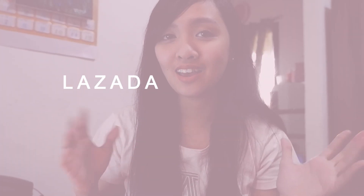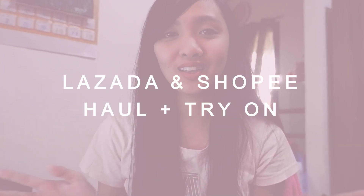Hey guys, it's Singjong, welcome back to my YouTube channel! Today's video is going to be a Lazada and Shopee clothing haul plus try-on. Since the Shopee and Lazada 12.12 sale is coming up, if you find items you like from what I show today, you can check them out on December 12. Set your alarms because I've had items sell out on me before!